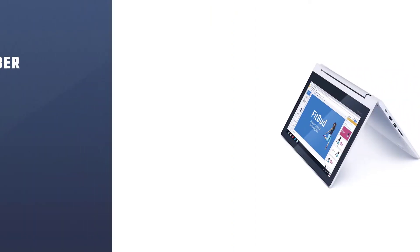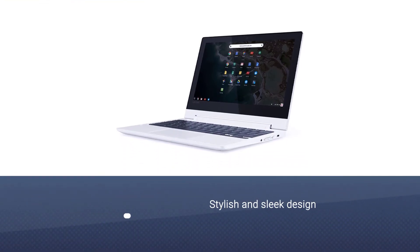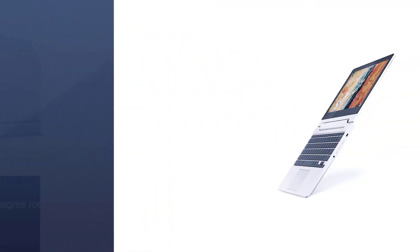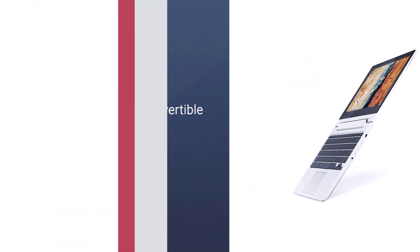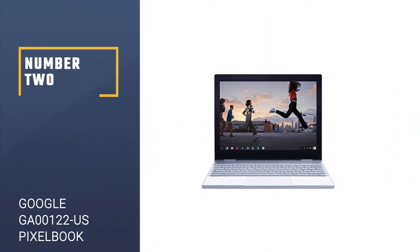Number one: Lenovo Chromebook C330 2-in-1 convertible laptop. The Lenovo Chromebook C330 is one of the best Chromebooks for Linux. It is a two-in-one convertible laptop that comes with an 11.6-inch HD 1366x768 IPS display, MediaTek MT8173C processor, and 4GB LPDDR3 RAM. You can easily turn your Chromebook into a tablet by rotating it 360 degrees. The price is $1121.51, and the webcam is 0.9 megapixel. Note that the camera is very sensitive to lighting.